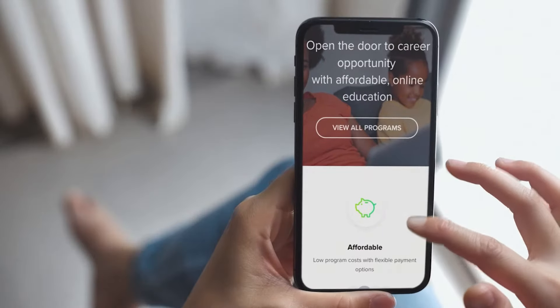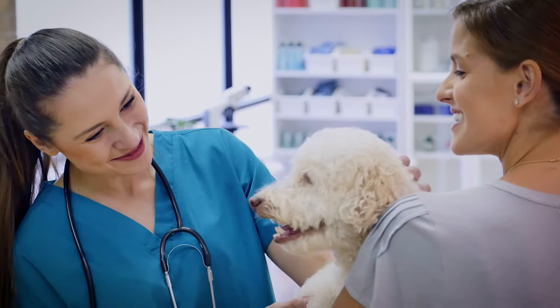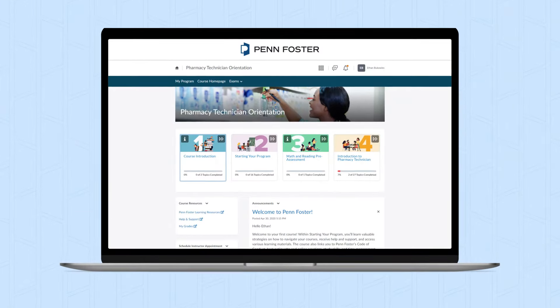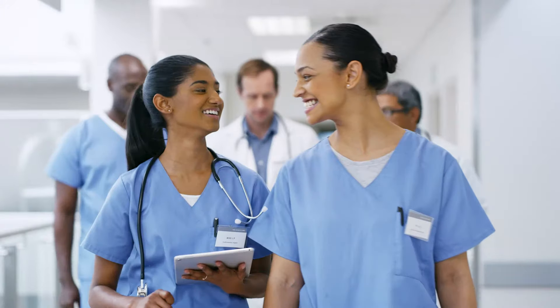At Penn Foster, our goal is to provide you with an online student experience that opens the door to career success and opportunity. That's why our student portal is designed to help you prepare for in-demand roles in today's fastest-growing industries.